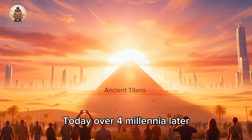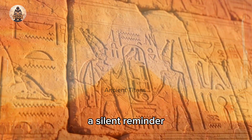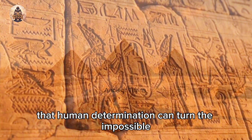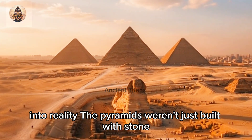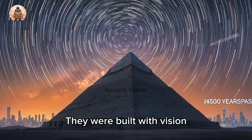Today, over four millennia later, the pyramids still stand tall — a silent reminder that human determination can turn the impossible into reality. The pyramids weren't just built with stone. They were built with vision, unity, and the dream of eternity.